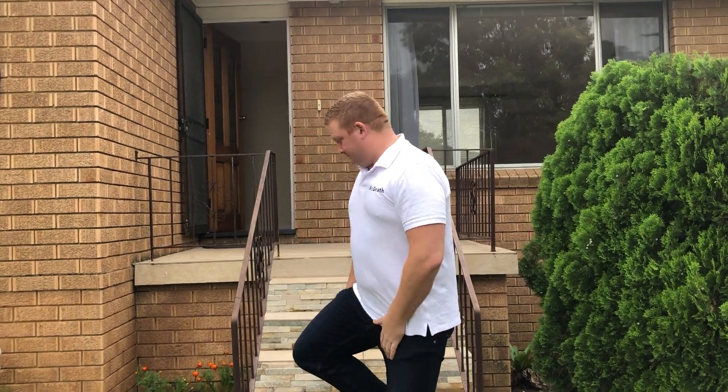Ladies and gentlemen, Joel Hollings from Maguire Estate Agents again for Manning Place at Seven Hills. Why don't we come and take a look?